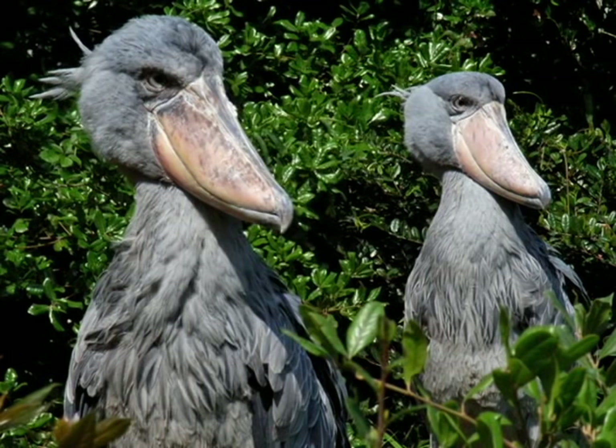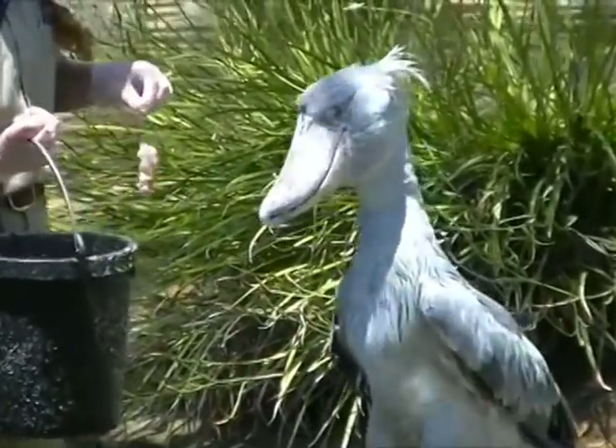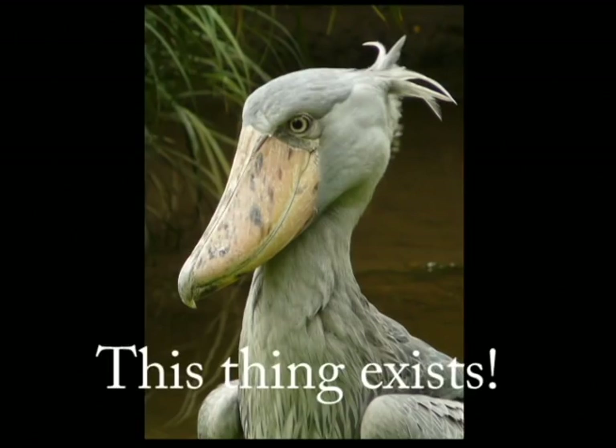The Shoebilled Stork, also known as the Whalehead, or simply the Shoebill, is an enormous stork-like bird that looks completely made up by rogue scientists somewhere, or like a weird, horribly made Disney Jungle Cruise animatronic that never quite made the cut. But they're actually real, and they live in African swamps from Sudan to Zambia.